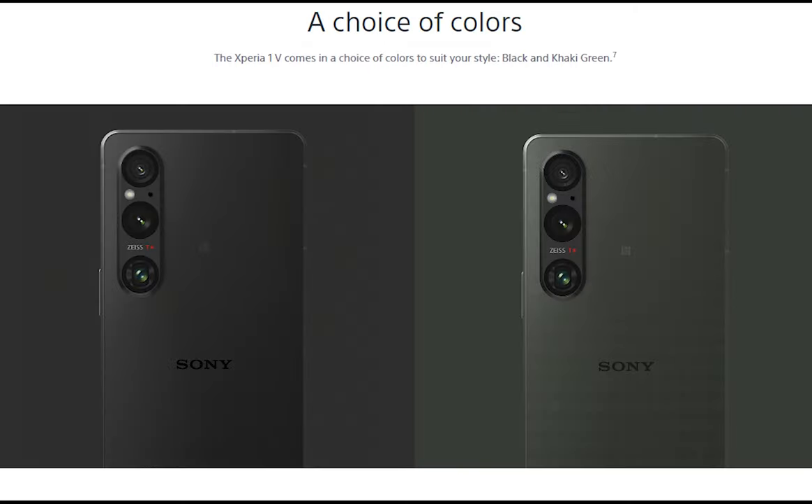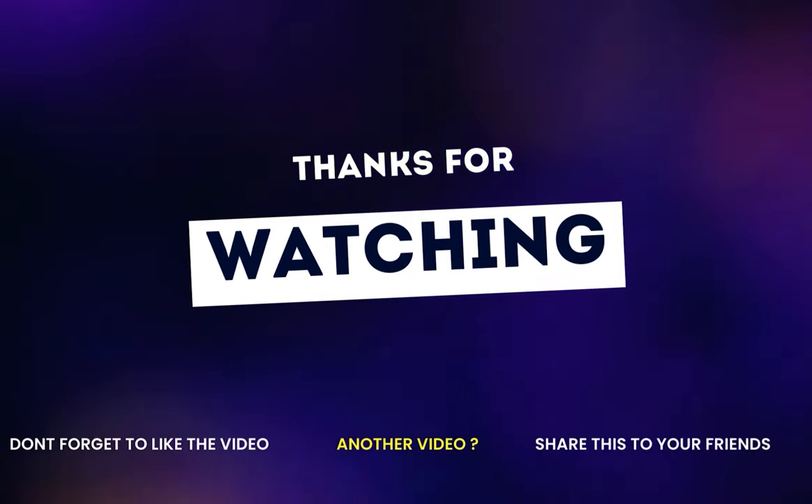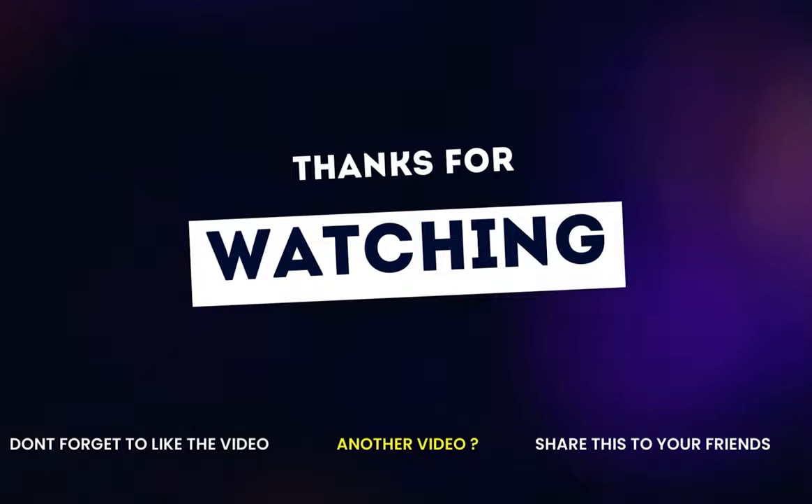There you have it, folks. The Sony Xperia 1 Mark 5 is an absolute game-changer. Whether you are a photography lover, a movie lover, or a tech junkie, this phone is here to revolutionize your mobile experience. That's it for today — hit the subscribe button and give a thumbs up if you enjoyed it. Stay tuned for more from SimpleTech. Until next time, bye.